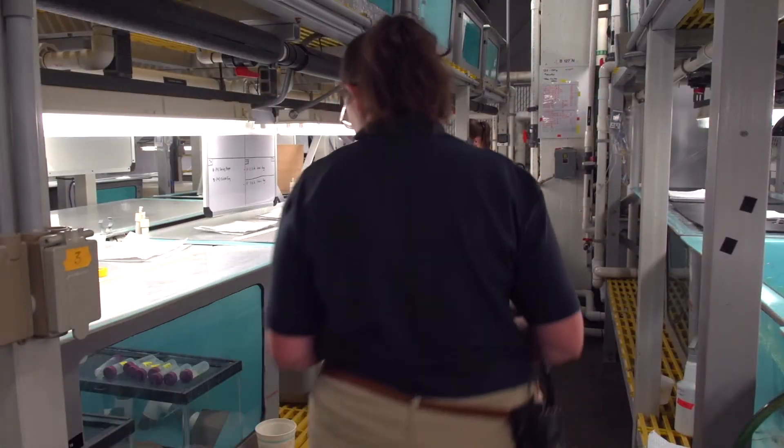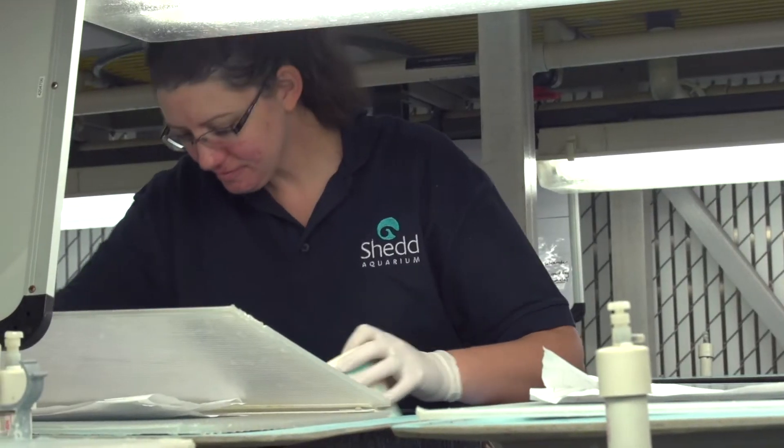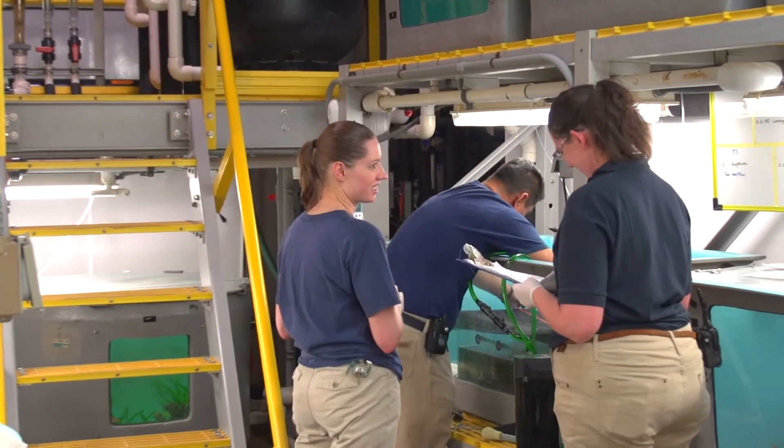Because I'm in the quarantine team, we see all the animals as they enter the building. All of the shed animals stop with us first, and we are the first ones to assess their health, their needs, figure out their diet, and make sure they're getting everything that they need to be healthy and happy.